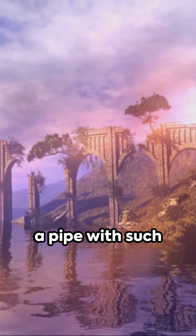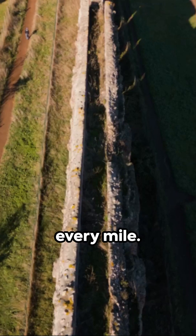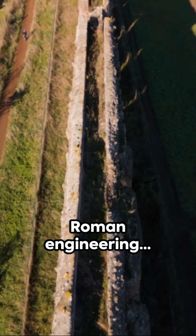Imagine laying a pipe with such precision that it drops just one foot for every mile. That's the genius of Roman engineering.